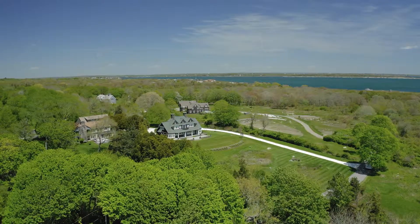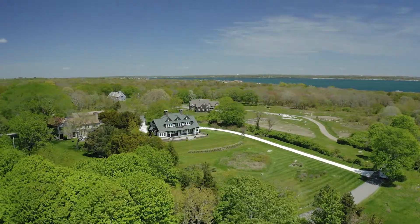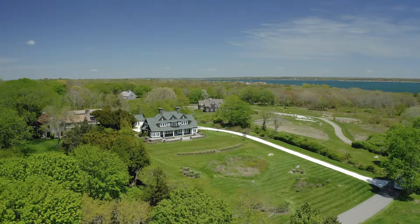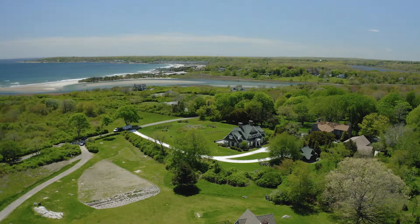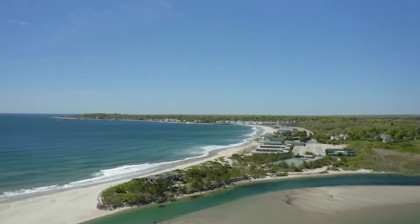Whale Rock is made up of 11 homes on 140 acres of land, with the majority of those acres preserved by the Nature Conservancy and the U.S. Fish and Wildlife. Located in Narragansett, this gorgeous seaside town enjoys a lengthy coastline filled with breathtaking beaches and harbors.